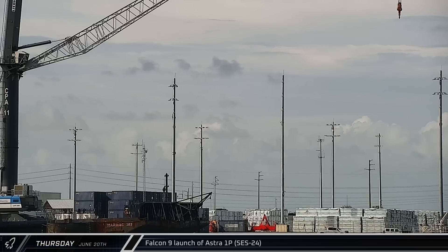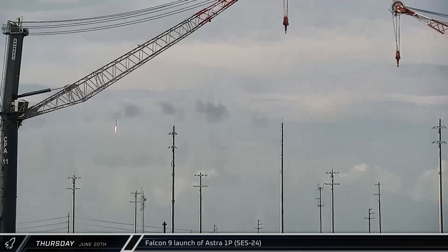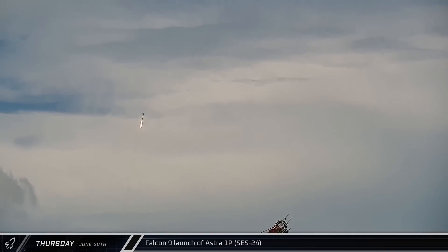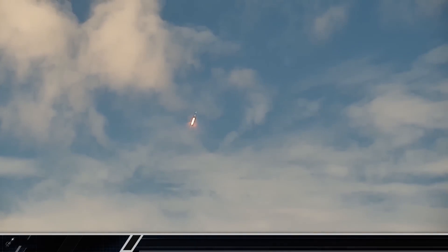Falcon 9 Booster 1080 made its ninth flight on Thursday, carrying the Astra 1P SES-24 satellite into a geostationary transfer orbit. This satellite is a Thales Alenia Space-built telecommunications satellite providing TV broadcasts for audiences in France and Germany.